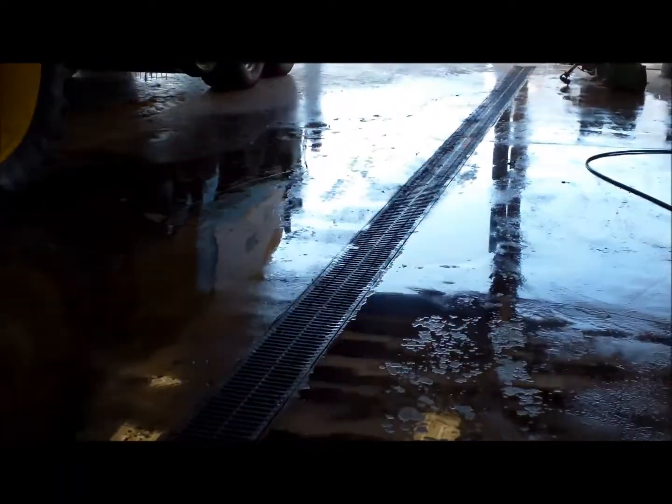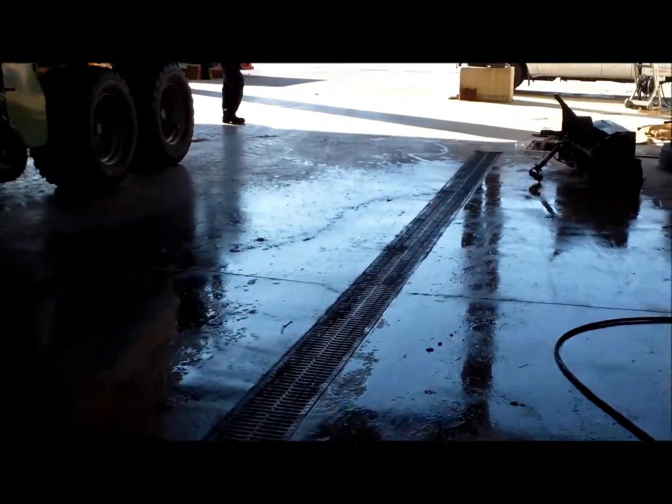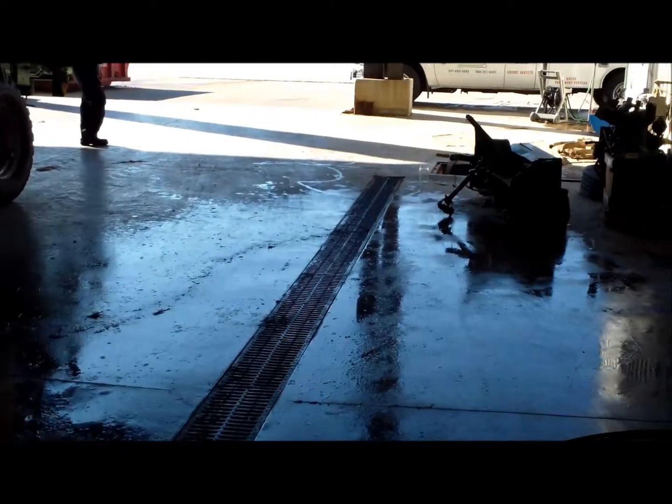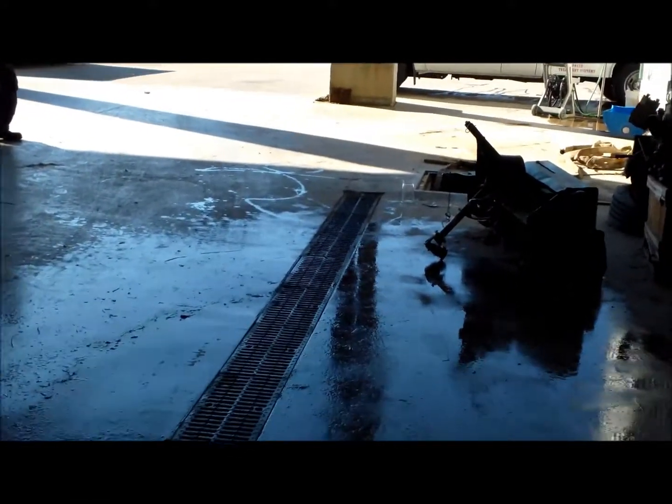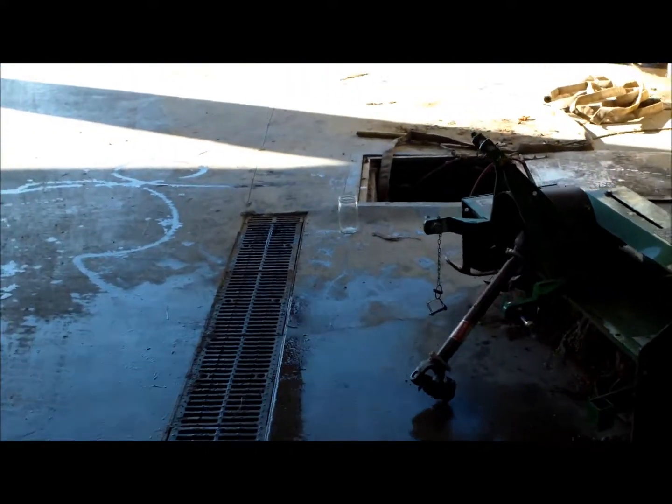The wash water is collected in the trench drain, and that's where the process of solid separation begins. As the water flows down through the trench drain, it then flows over into the in-ground sump.